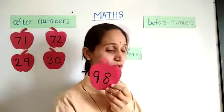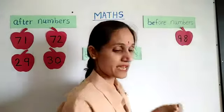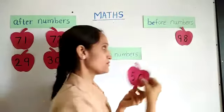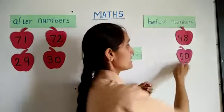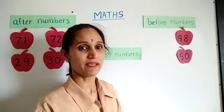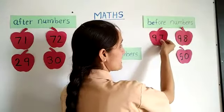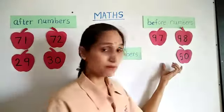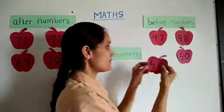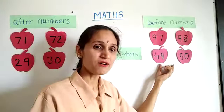I have two more cards. Which number is it? Can you guess? 98. I will put this number here. And I have one more card — can you guess which number it is? 50. So I am going to put this card here. Now, can you guess which number comes before 98? 97. Good job. So before 98, I am going to put 97 here. And before 50, can you guess which number will come? 49. Good job. So here comes 49 — before 50, I have written 49.